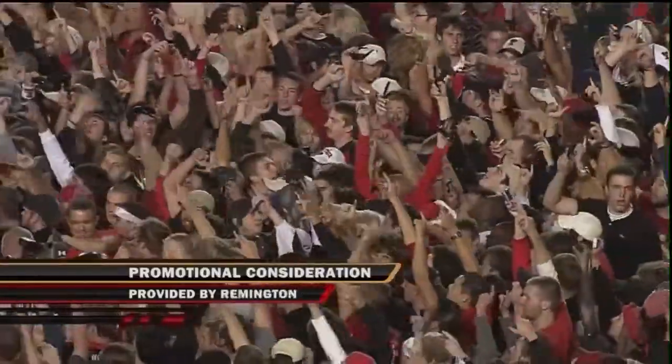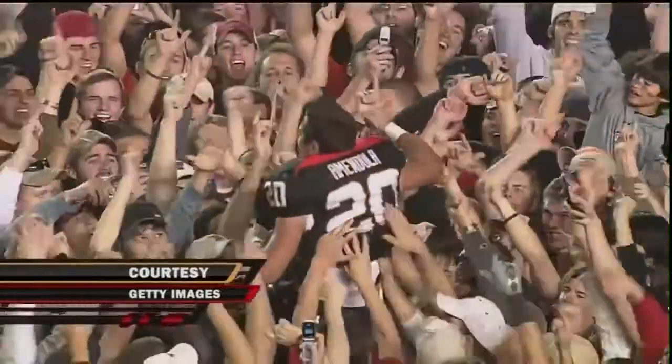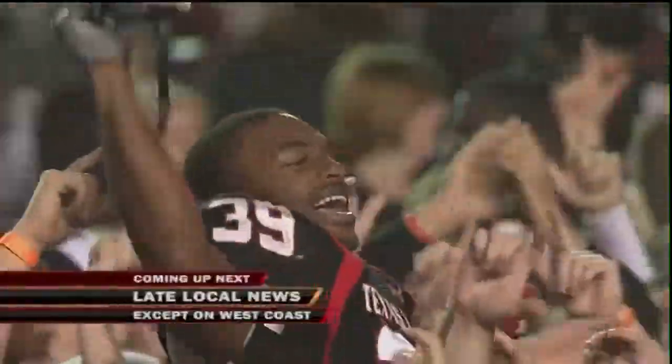For Bob Greasy, Paul McGuire, and Bonnie Bernstein, I'm Brad Nessler. Stay tuned for your local late news, except on the west coast. An upset in Lubbock. Thank you.